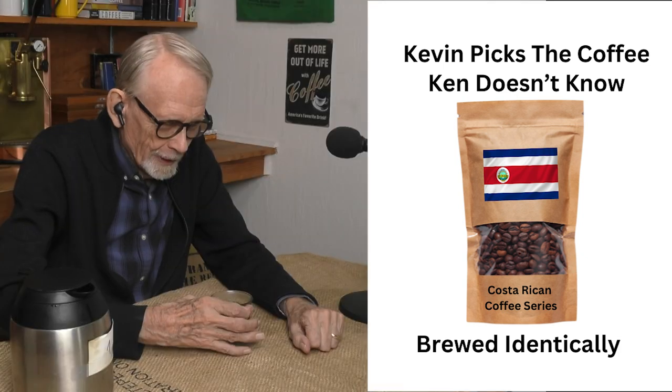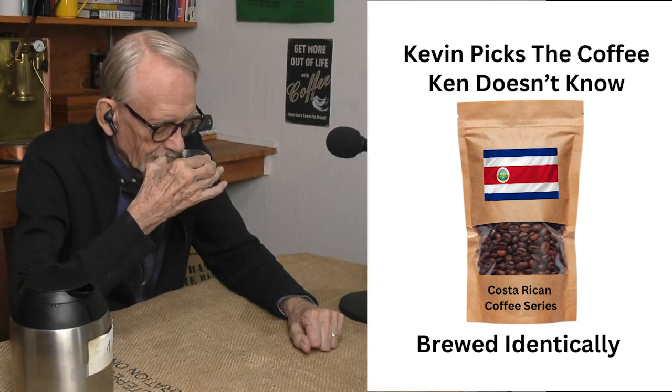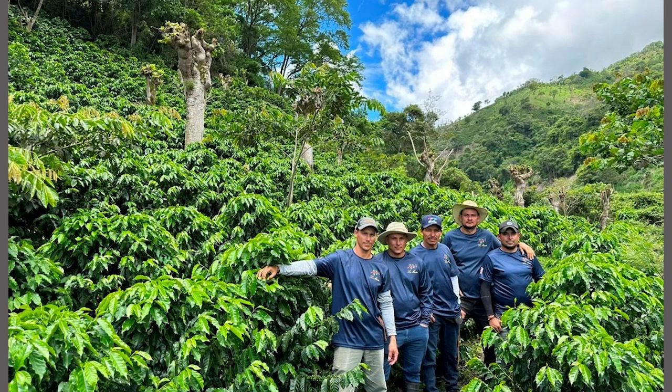It has floral notes, kind of clean, peachy fruit notes. It's bright but sweet at the same time. It reminds me — I have to check the body out — but it reminds me of the La Manita coffees from George Howell, promoted early in the days of Specialty Coffee, a La Manita estate in Costa Rica.